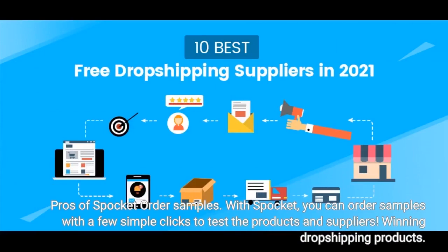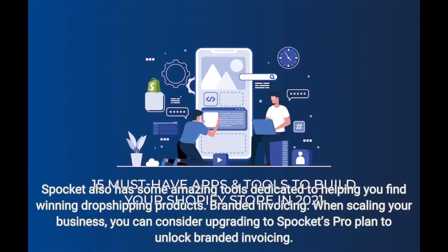Pros of Spocket: With Spocket, you can order samples with a few simple clicks to test the products and suppliers. Spocket also has some amazing tools dedicated to helping you find winning dropshipping products. Additionally, when scaling your business, you can consider upgrading to Spocket's Pro plan to unlock Branded Invoicing.